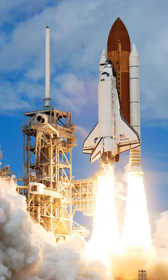NASA and the Air Force began determining the design requirements for their respective services. The Air Force expected to launch large satellites into polar orbit, requiring a 15-by-60-foot payload bay, 1,100-mile cross-range, and capacity to lift 65,000 pounds to easterly low Earth orbit and 40,000 pounds to polar orbit. NASA evaluated the F-1 and J-2 engines from the Saturn rockets, determined they were insufficient, and in July 1971 issued a contract to Rocketdyne to begin development on the RS-25 engine.